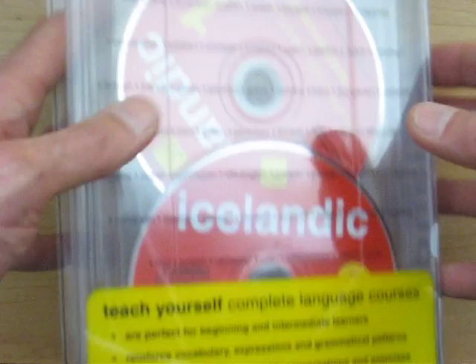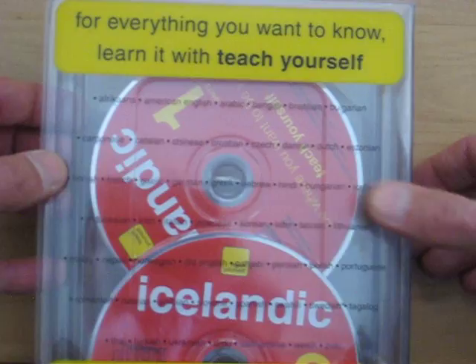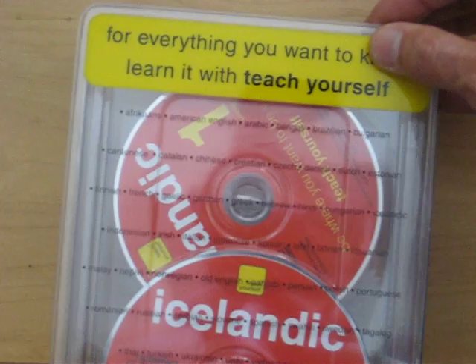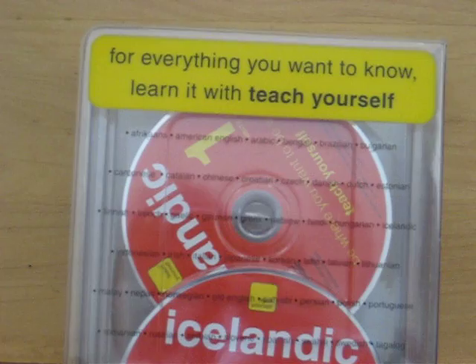One improvement over the first generation is recordings. In the first generation there was never any kind of recording; in the second generation, there is. Now they come on CDs, and you must be very careful getting the CDs out of these disposable plastic boxes — I've broken a couple trying to get them out. They used to come on cassettes advertised as 60 minutes each, so 120 minutes. The material you actually get is not that long — it's better than nothing, better than the first generation, which just came with a phonetic explanation.